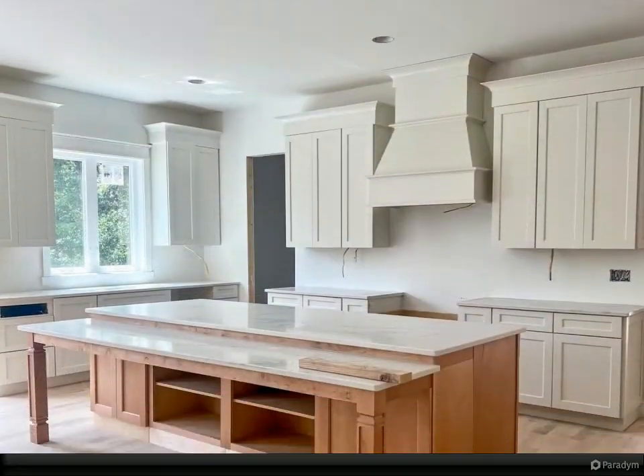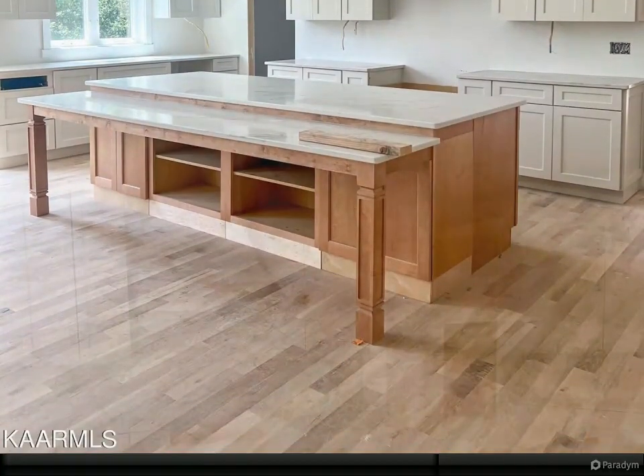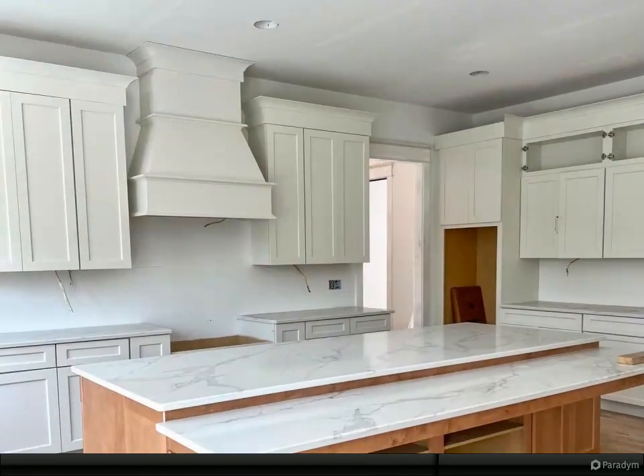The kitchen also features a gas range cooktop, walk-in pantry, and large island — perfect for entertaining. Enjoy your morning coffee on the screened-in porch that overlooks your wooded, sizable yard.